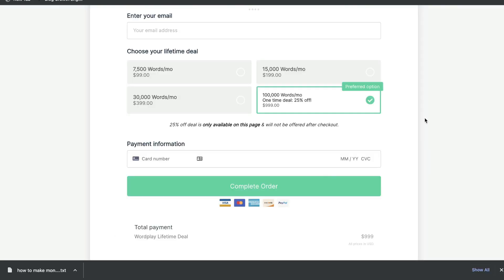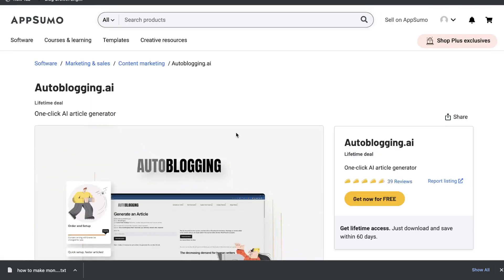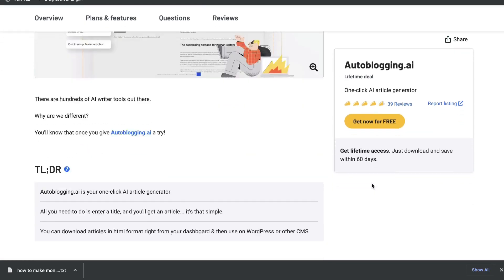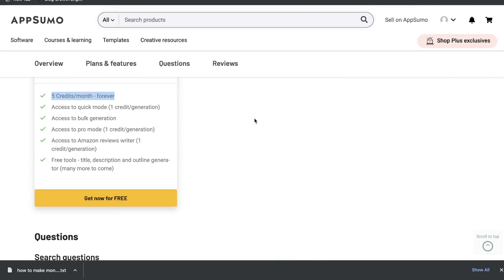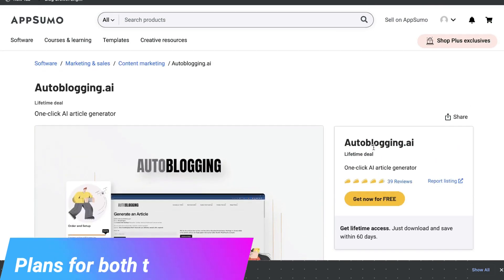At the time of recording this video, both of these tools have a lifetime deal. You can get a lifetime deal from Wordplay from its website, while autoblogging.ai has a lifetime deal on AppSumo and it's currently completely free. So you don't have to pay anything to get started using autoblogging.ai, and for that free plan you'll get five credits each month — meaning you can generate five new pieces of content each month for completely free.